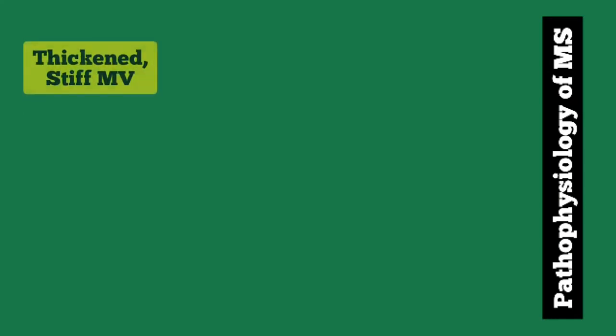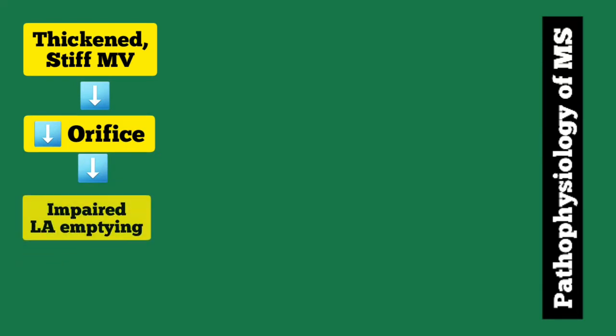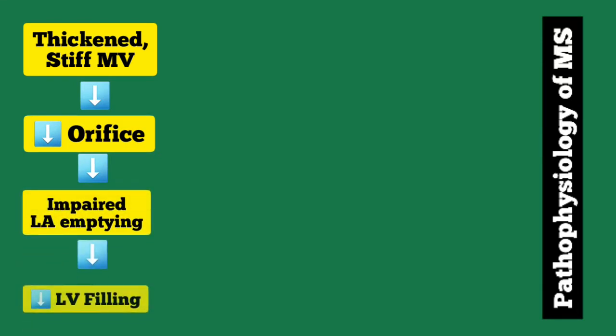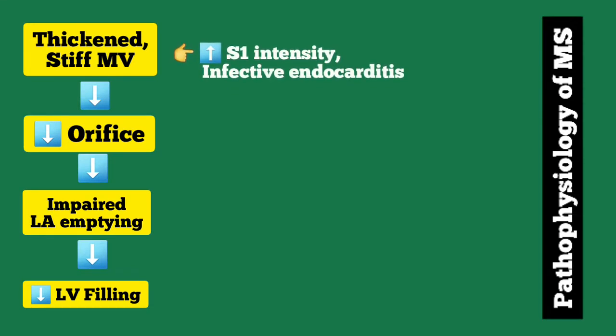The basic pathophysiology of mitral stenosis is that there is a thickened and stiff mitral valve leaflet, due to which there is a decrease in the area of the mitral valve orifice, causing impaired left atrial emptying as well as decreased left ventricular filling. Due to this thickened and stiff leaflet, there will be an increased S1 intensity on auscultation, and blood flow will be slowed down causing an increased chance of bacterial attachment and infective endocarditis.